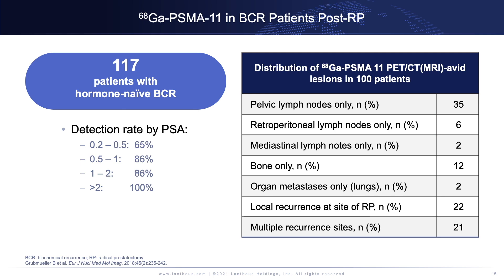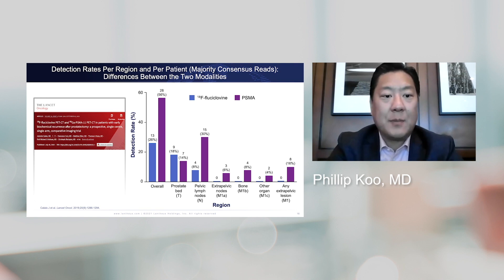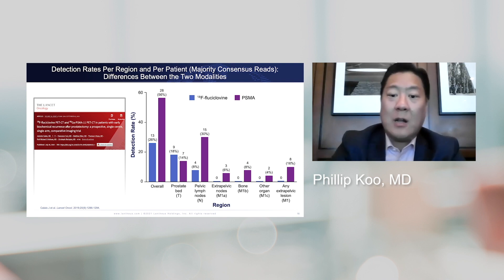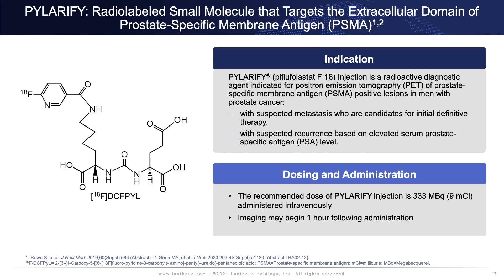This study was a head-to-head comparison of gallium-68 PSMA-11 versus fluciclovine from Jeremy Czar at UCLA and various team members. The overall detection rate was almost double with PSMA versus fluciclovine, and in almost every site PSMA performed much better. Interestingly, in the prostate bed, fluciclovine performed slightly better.